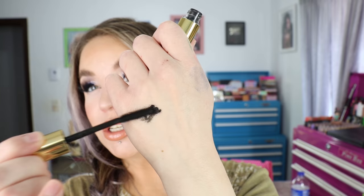I do have false lashes on as well, but I like the way it makes my lashes look. It doesn't go quite as long as the Sky High, but here's a little swatch of the mascara so you can see the color — this is just the black noir shade right there.